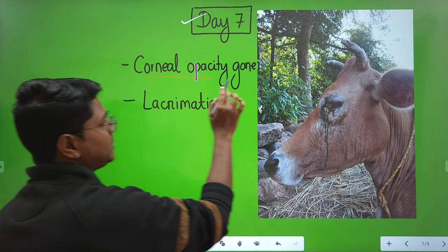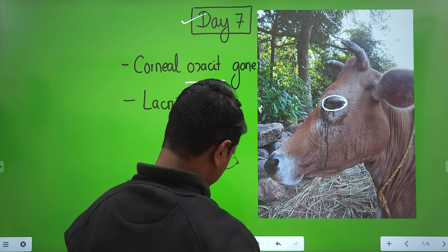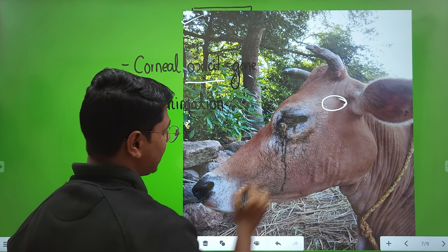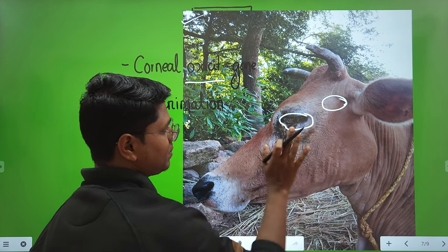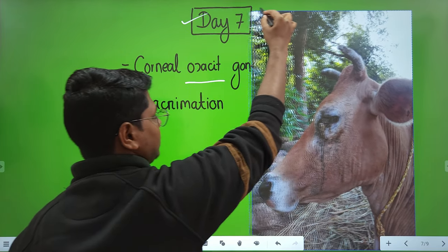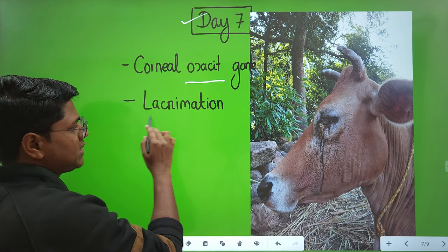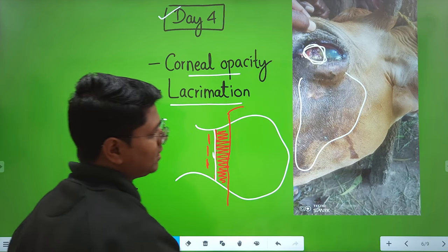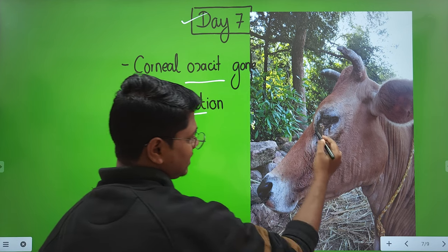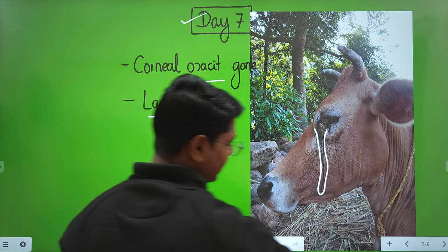The corneal opacity is now gone by day seven — there is no corneal opacity. Only some necrotic tissue is still coming out, which is a sign of healing. The volume of lacrimation, which was very high on day four, has been drastically reduced by day seven, meaning the animal is healing.